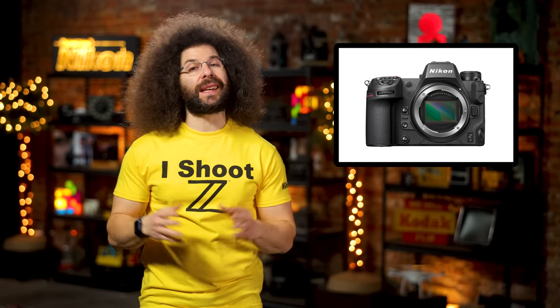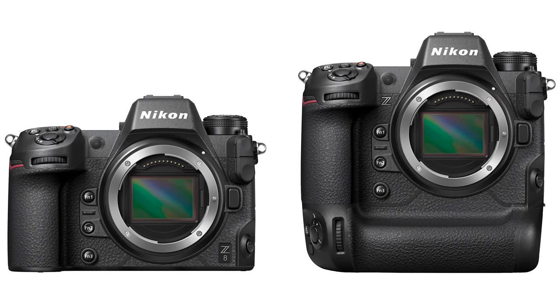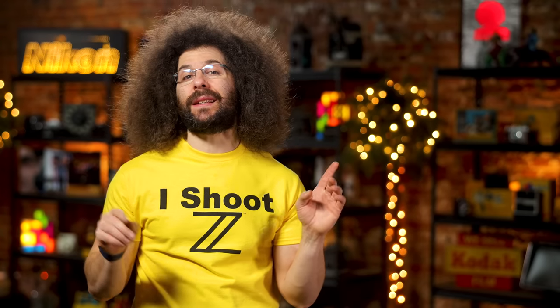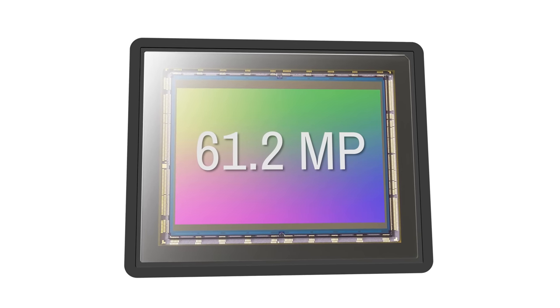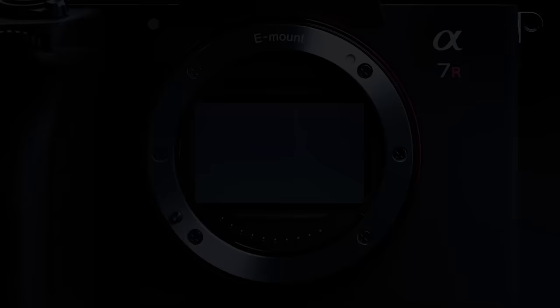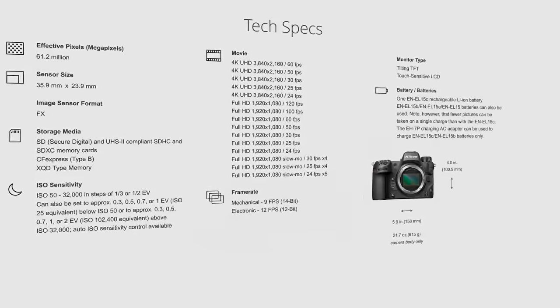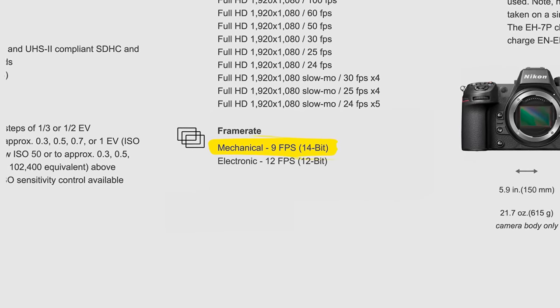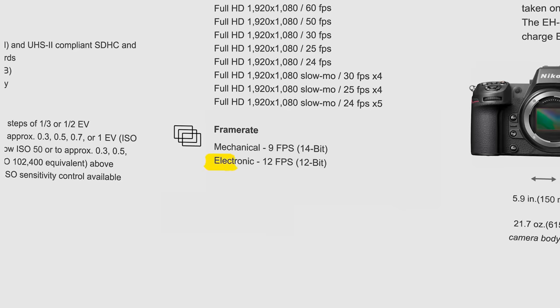After years of waiting, countless rumors and cameras with subpar AF, Nikon has done something. The Z8 sports a very similar look to the Z9, but without the bulk and size — it comes with a built-in grip. Nikon definitely won't win any awards for the tiniest and lightest cameras. The Z8 houses a 61.2 megapixel sensor, probably manufactured by Sony and very similar to the one in Sony's A7R5, meaning it's not stacked. In terms of frames per second, you will get nine frames per second with the mechanical shutter — yes, it still has a mechanical shutter, unlike the Z9 — and 12 frames per second with the electronic shutter.